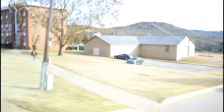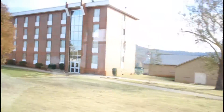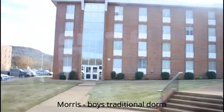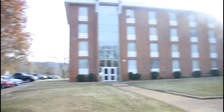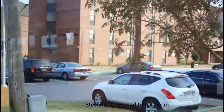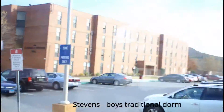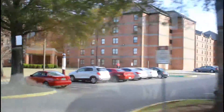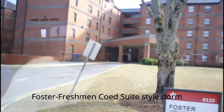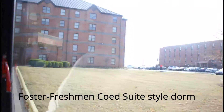The dorm that we're passing right now is a male dorm but is not in use. The dorm right next to it is Morris, which is an all-boys traditional dorm. Right next to it is Stevens, also an all-boys traditional dorm, and right next to Stevens is Clyde Foster, also known as Foster. That is a freshman co-ed suite style dorm with a cafeteria inside.